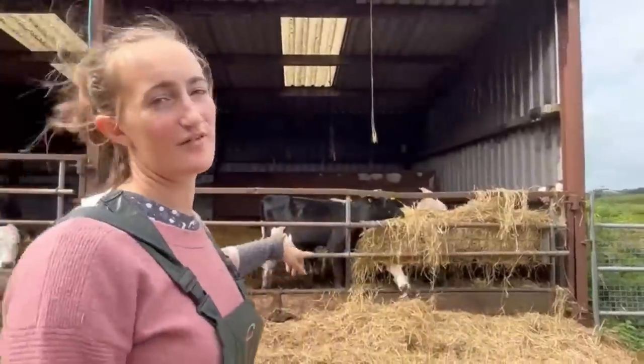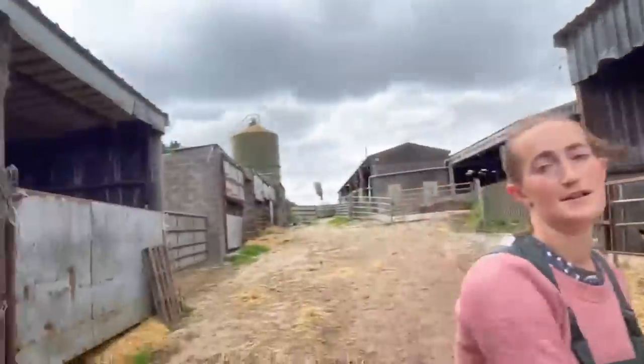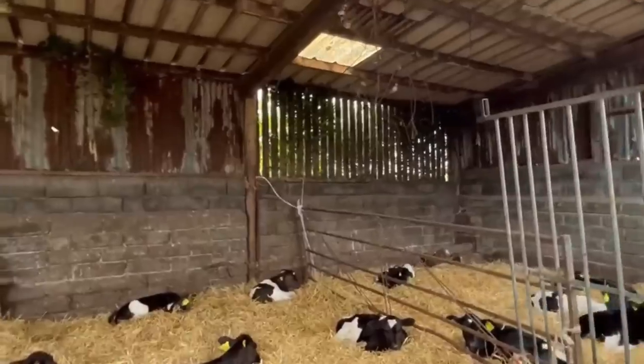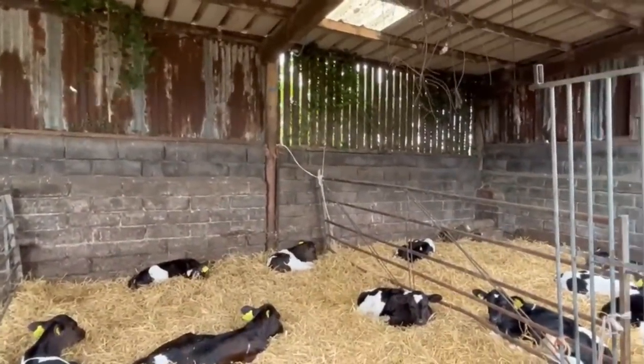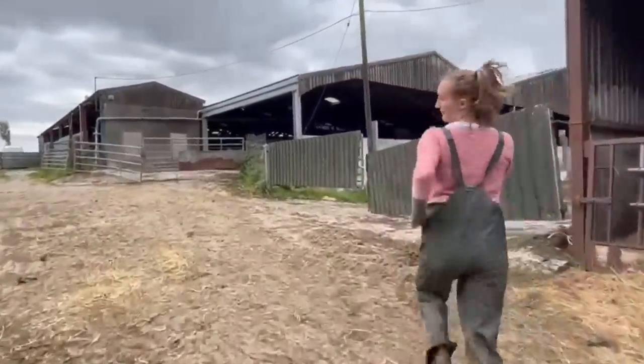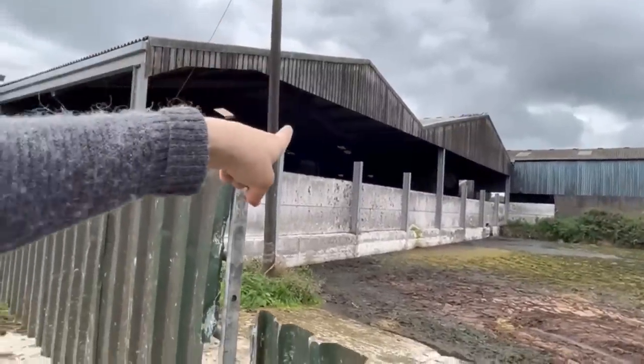Here we are at our calf yard. These calves were born right at the end of our spring calving — they're about three months old, so they're a little bit small to go out. They're just being filled up on hay and things like that, so they're looking really good. We store six calves in one pen, which works really well for our system. We've also got calving boxes up there as well. There's a slurry pit by here, and the shed you can see is actually our cubicles — so we've quite literally done a full circle.